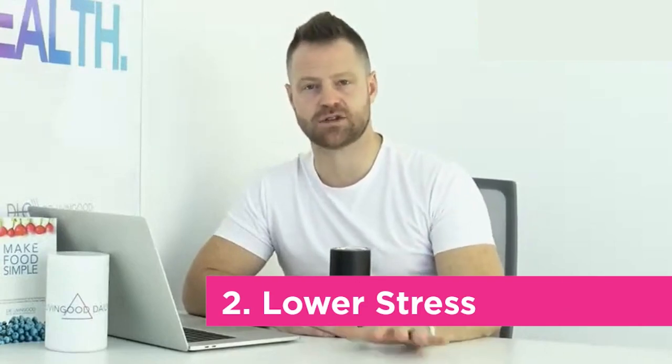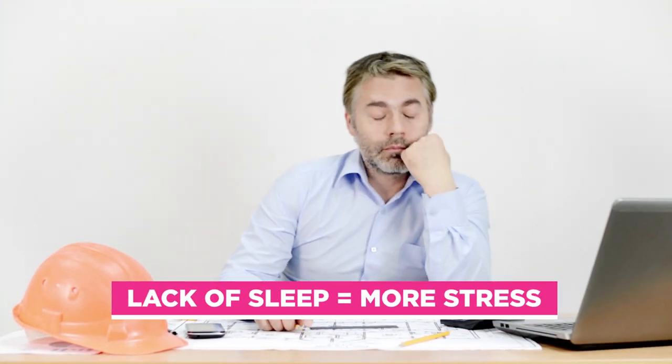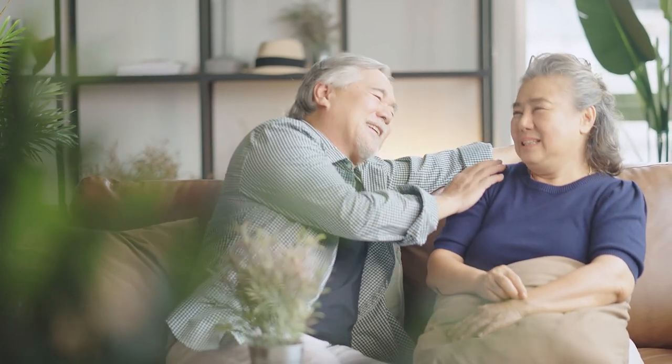Number two: lower stress. Stress creates more inflammation, and we need daily techniques to deal with it. Studies show lack of sleep increases stress, and it directly ties to the chances of macular degeneration. Lack of sleep leads to more stress, which leads to macular degeneration over time. Breathing techniques are crucial for controlling stress. Adaptogenic herbs like rhodiola and ashwagandha can help, and supplements like De-Stress and Calm can assist with anxiety, sleep, and reducing daily stress levels.